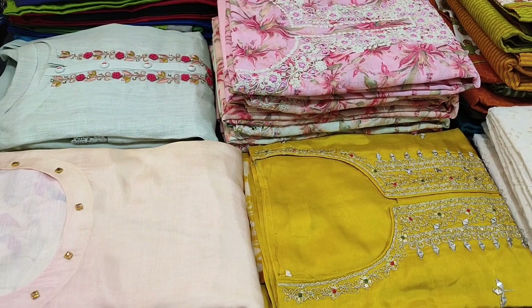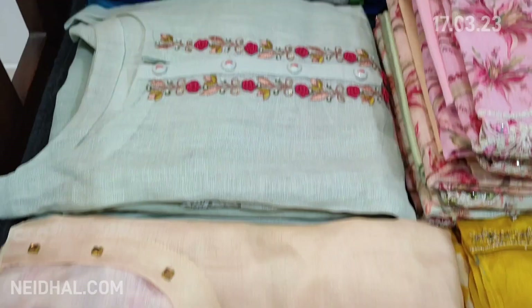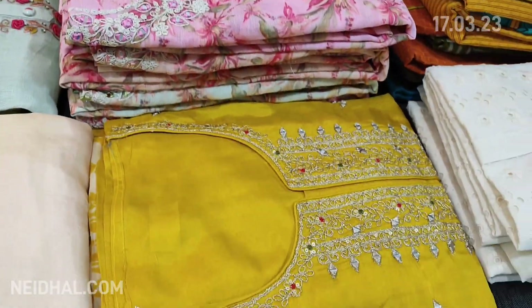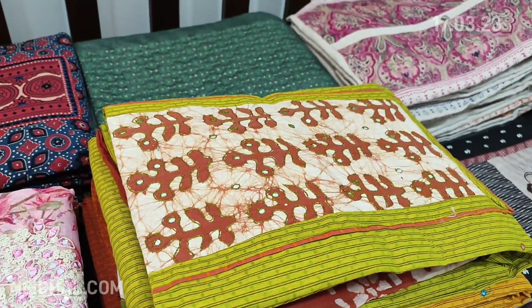Hello viewers, welcome to Neidhal Online. Today we are going to see 16 designs in designer regular and fancy dress materials, price ranging from ₹899 to ₹3399. All these products will be available on our website neidhal.com from 12 noon onwards.